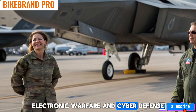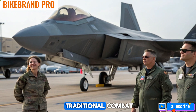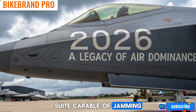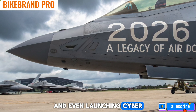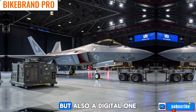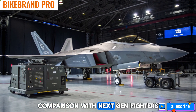Electronic warfare and cyber defense: modern warfare is as much about cyber and electronic warfare as it is about traditional combat. The 2026 F-22 features an upgraded electronic warfare (EW) suite capable of jamming enemy radars, disrupting missile guidance systems, and even launching cyber attacks on enemy networks. This ensures that the Raptor remains not just a physical threat but also a digital one, capable of neutralizing enemy defenses before even engaging in a dogfight.